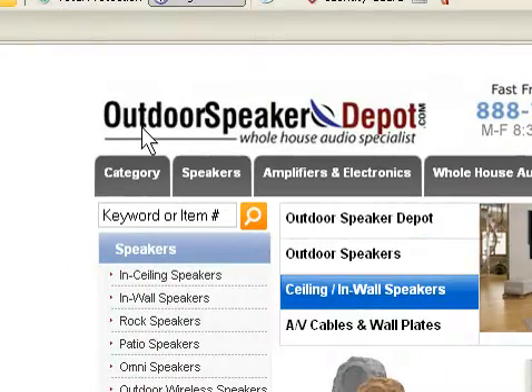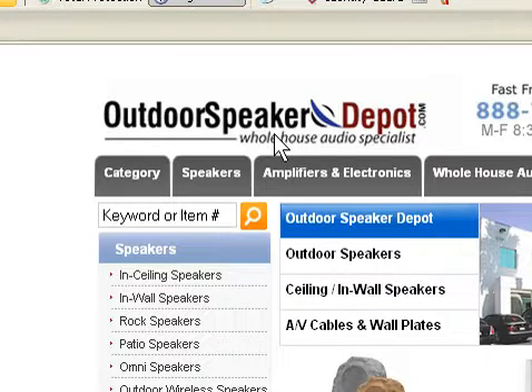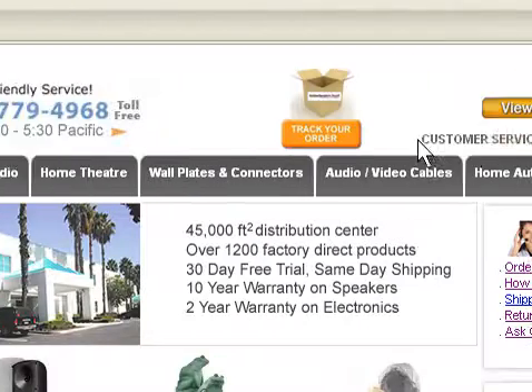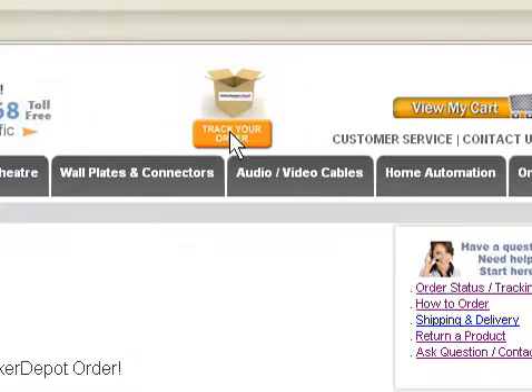We've now made it easier than ever to track your orders here at OutdoorSpeakerDepot.com. After you place your order, simply allow one business day for processing. Then come back to our site and click on the Track Your Order icon conveniently located here at the top of your screen.